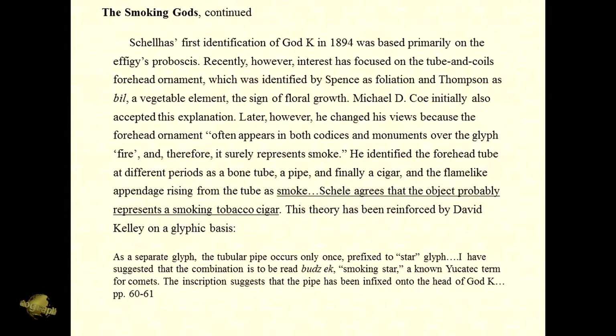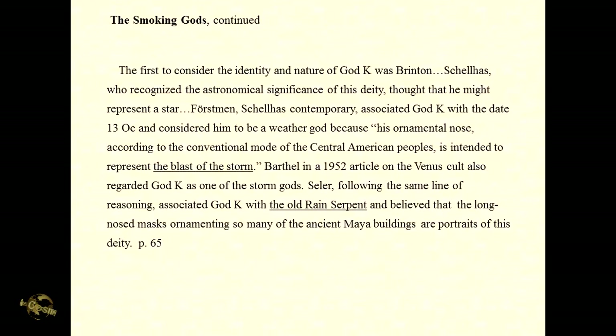Here is from a very interesting work called The Smoking Gods, talking about God K. The Mayanists recognized that there is astronomical significance to God K and thought he might represent a star. Forstman and Schellhaas associated God K with the date 13-Ock and considered him to be a weather god, because his ornamental nose is intended to represent the blast of the storm. Barthel in a 1952 article on the Venus cult also regarded God K as one of the storm gods, and also associated with the old rain serpent.